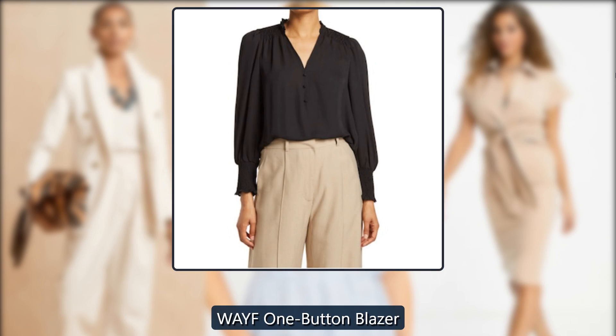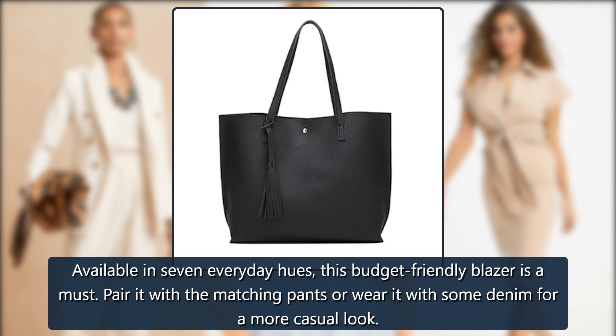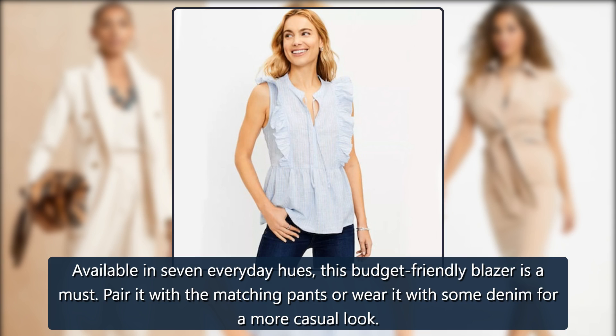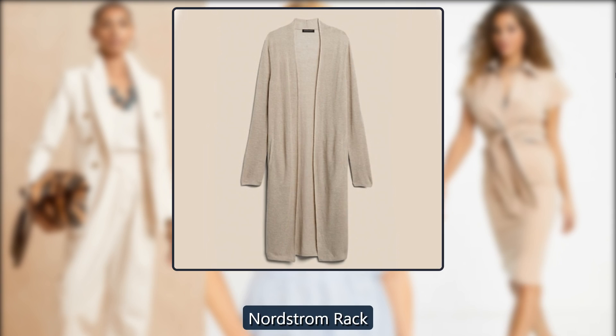WAYF One Button Blazer. Available in 7 everyday hues, this budget-friendly blazer is a must. Pair it with the matching pants or wear it with some denim for a more casual look. Was $128, now $50 at Nordstrom Rack.